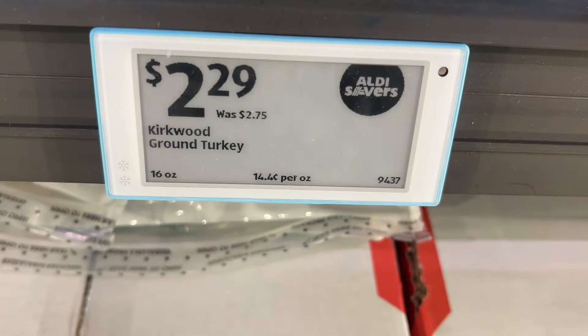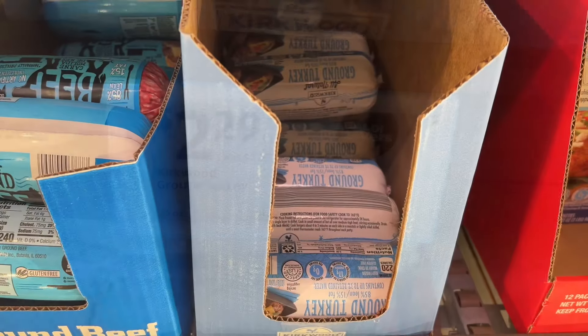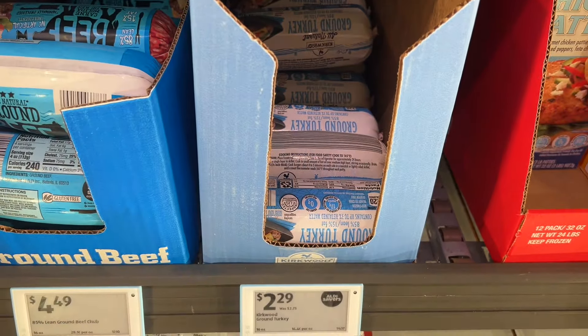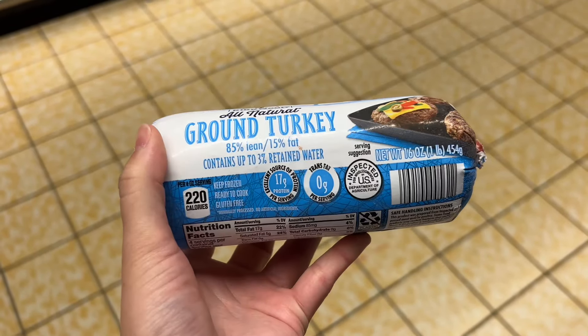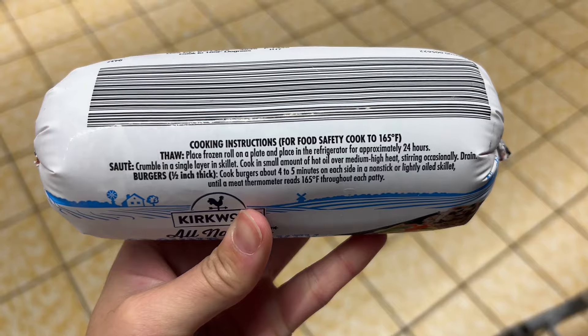This is the Kirkwood frozen ground turkey for $2.29. These are 16 ounces and super convenient to have in the freezer when you want to cook something like chili or spaghetti for dinner. Similar brands are around $2.54 at Walmart.